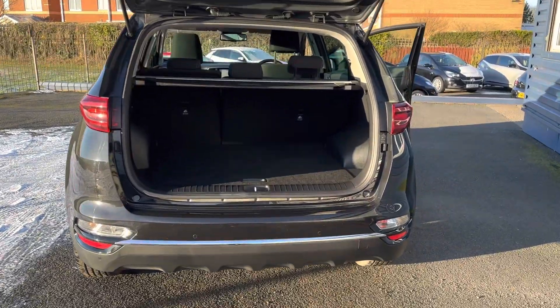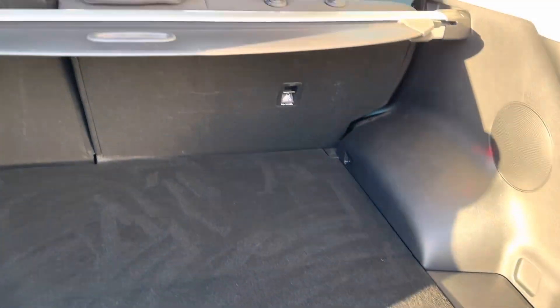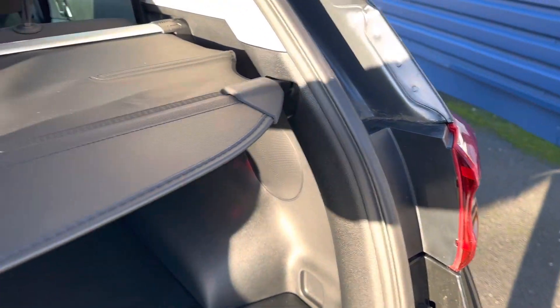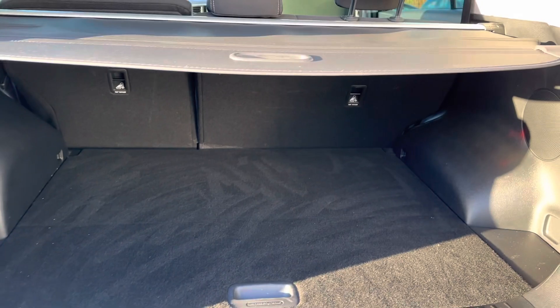It also has reverse sensors as well as the reverse camera. There's a large boot area with a tonneau cover so you can just pull that shut, giving you a large luggage compartment.